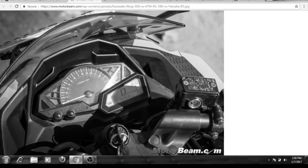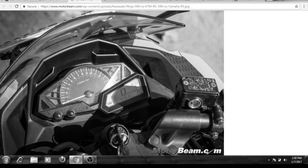The fuel economy on both bikes is almost the same — around 25 kmpl on both the KTM RC 390 and the Kawasaki Ninja 300. So the average fuel economy is essentially equal for both.